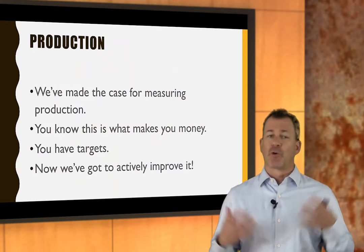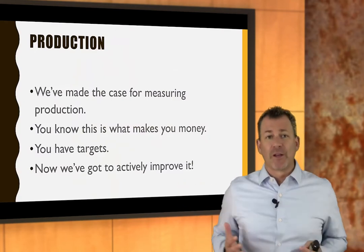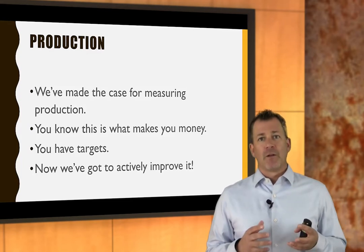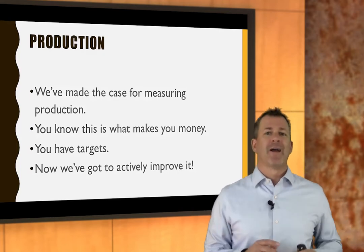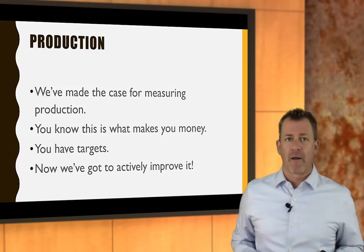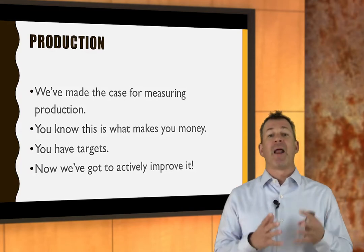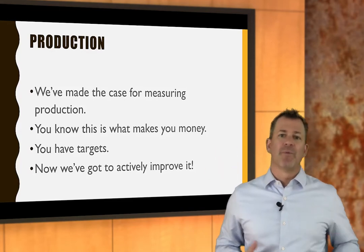We've made the case for measuring production, and hopefully we made a good case for it. You know that productivity is what makes you money at your shop, and hopefully you have targets. If not, go back to the Measuring Productivity Program, figure out your targets and start measuring. And once you start to measure, come back to this program and let's talk about how we can improve it.